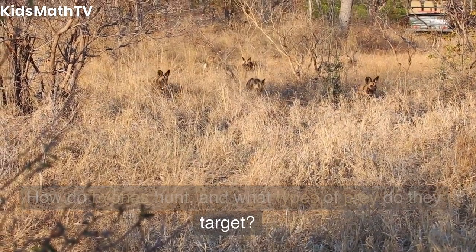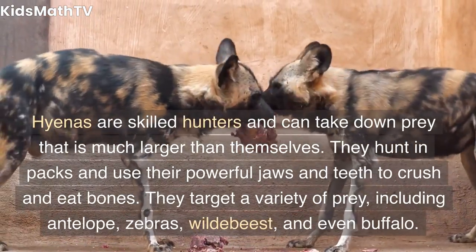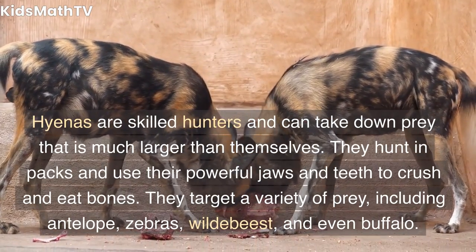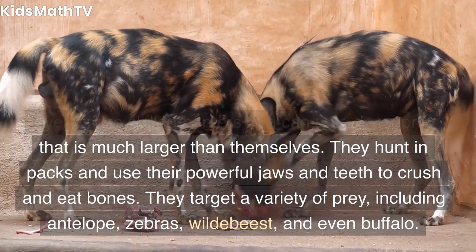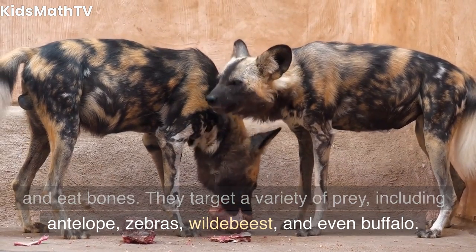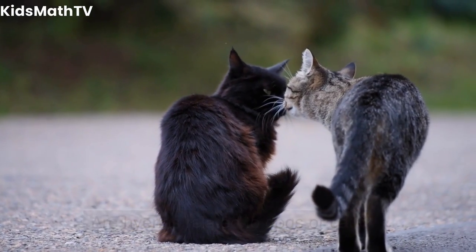How do hyenas hunt, and what types of prey do they target? Hyenas are skilled hunters and can take down prey that is much larger than themselves. They hunt in packs and use their powerful jaws and teeth to crush and eat bones. They target a variety of prey, including antelope, zebras, wildebeest, and even buffalo.